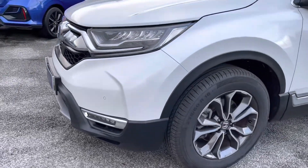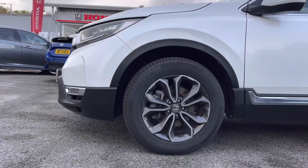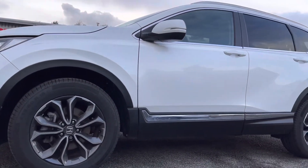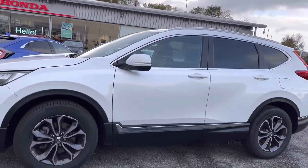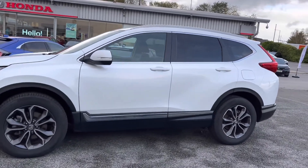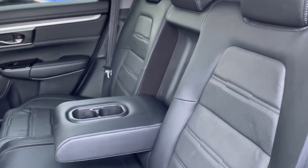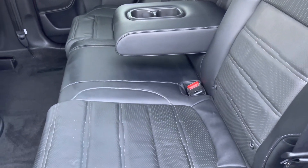Surrounding your front honeycomb grille you will find your stylish LED daytime running lights and headlights, along with your front parking sensors keeping the vehicle in top condition. Just below you do have your alloy wheels followed by your chrome stripping, along with your electronically adjustable and heated door mirrors which house your indicators. Just above you do have your sleek roof rails.